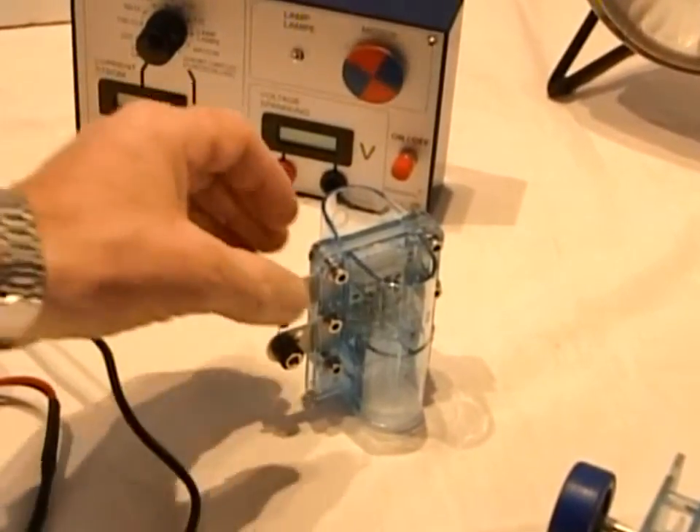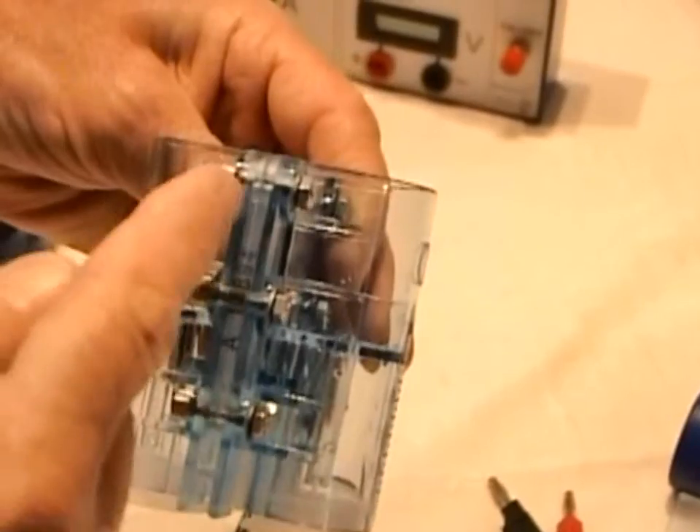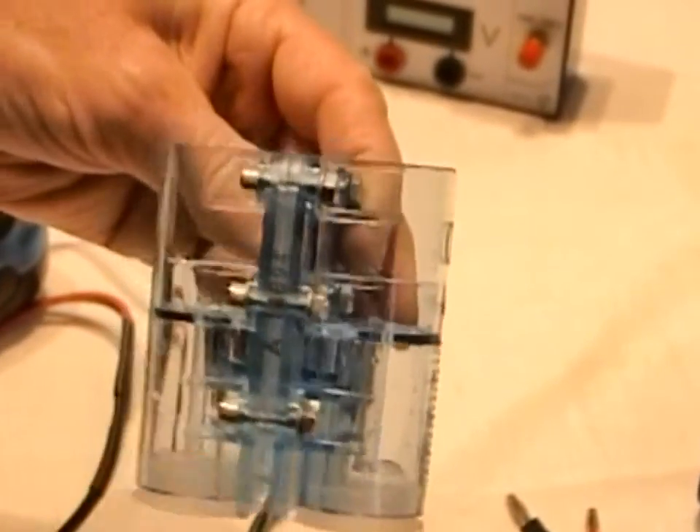The two-way proton-electron membrane is sandwiched between two electrolysis chambers with an anode and cathode to release hydrogen and oxygen.